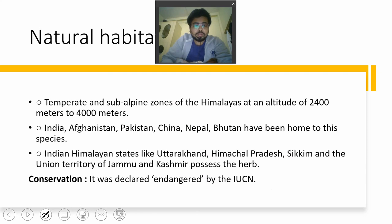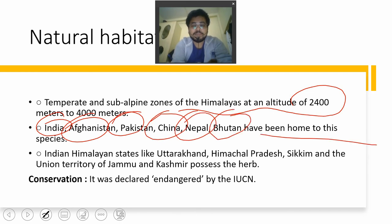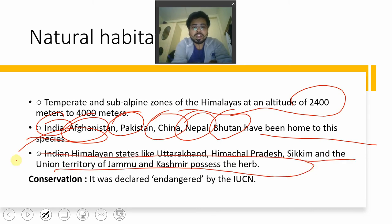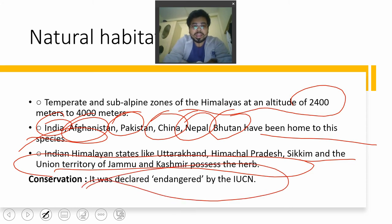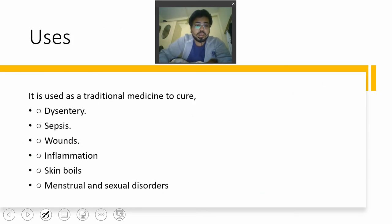The plant is present in the temperate and subalpine zones of the Himalayas at an altitude of 2,400 to 4,000 meters. India, Afghanistan, Pakistan, China, Nepal, and Bhutan are home to this species. In India, states like Uttarakhand, Himachal Pradesh, Sikkim, and the Union Territory of Jammu and Kashmir possess this herb. The IUCN has declared it endangered.